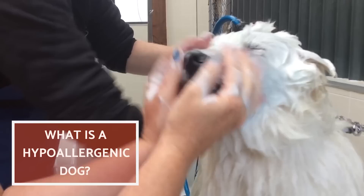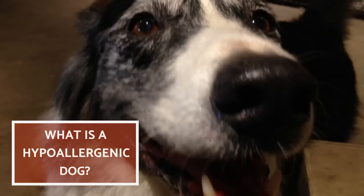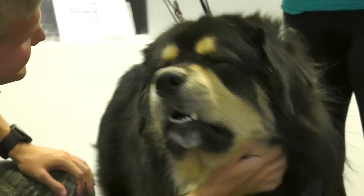What is a hypoallergenic dog? It's important to know that hypoallergenic doesn't mean they won't cause an allergic reaction at all, but that they produce fewer allergens and an allergic person will tolerate them better. The risk of an allergic reaction is much lower because these dogs produce less dandruff and barely shed any hair.